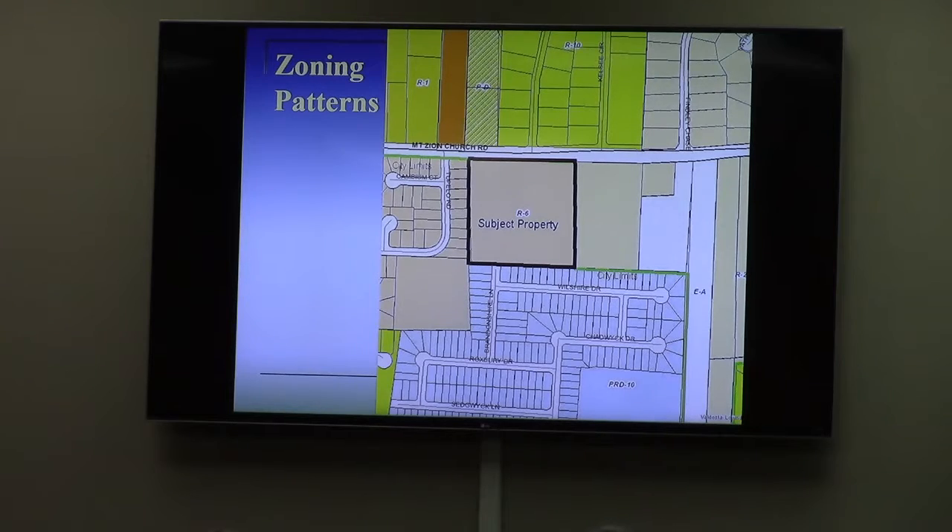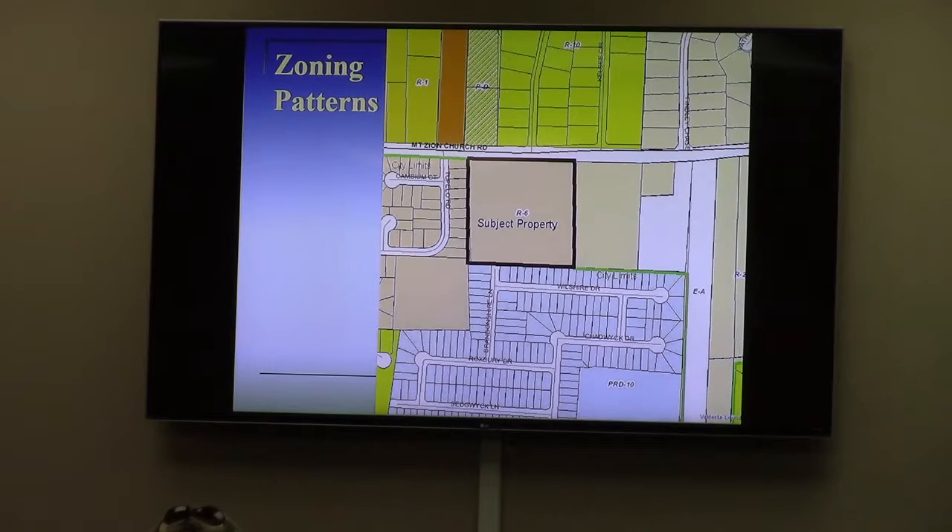The subject property is located at 3660 Mount Zion Church Road. As you see on the zoning map, there's R6 here, R6 in the property to the west. There is PRD-10 zoning in the subdivision to the south, which is sort of similar to R6. PRD zoning no longer exists — this is a vestige of zoning from decades ago. And it is also adjacent to the city limits, shown here by the green line, and it includes the subject property.